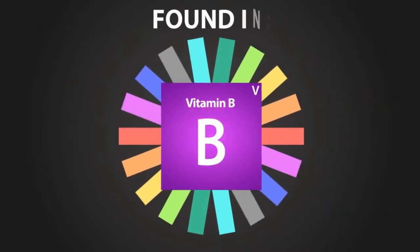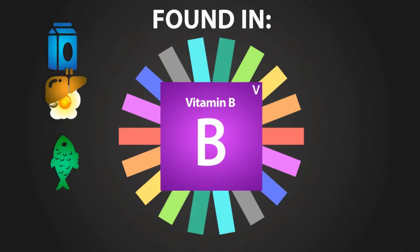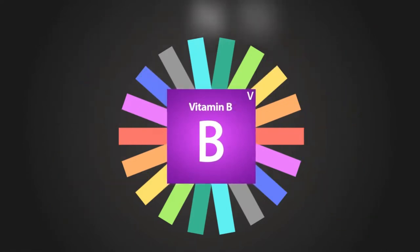Vitamin B. B vitamins are found in milk, eggs, fish, liver, chicken, red meat, carrots, lettuce, spinach, cherries, and many other sources.